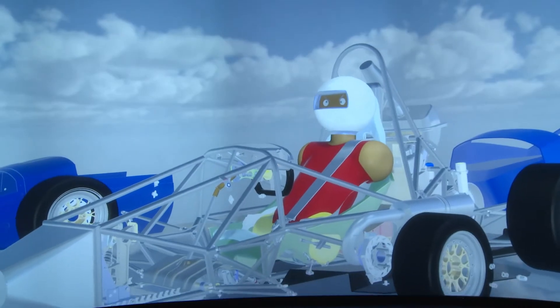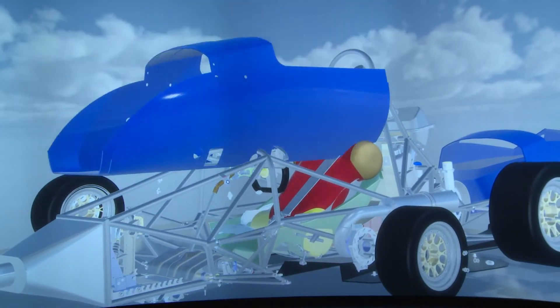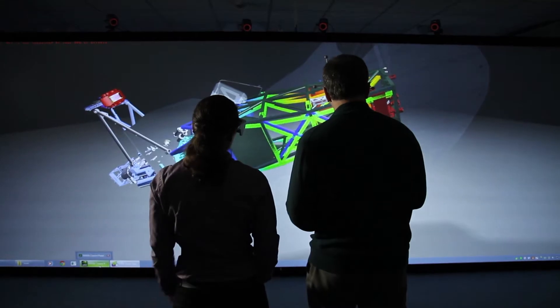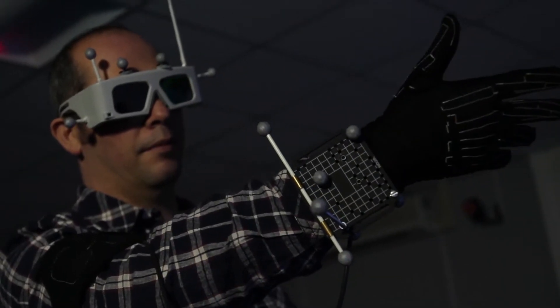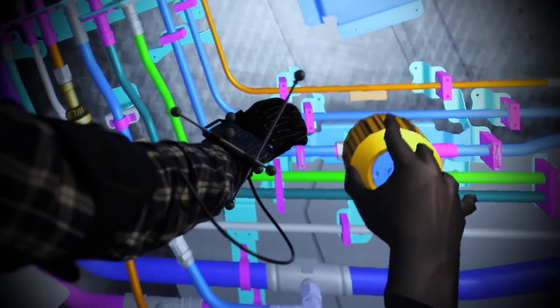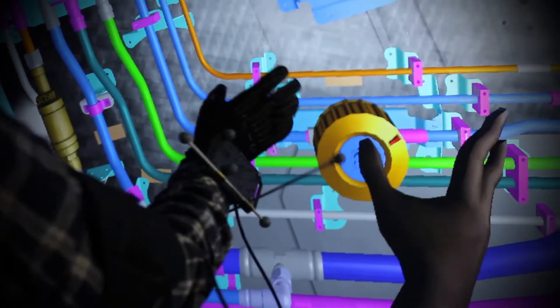Here at the Virtual Engineering Center, we help companies innovate using the latest virtual tools, techniques, and new processes. The biggest benefit to using virtual engineering and virtual prototyping is the ability to get it right first time effectively, and identify any issues at the very start of a new process or product development.